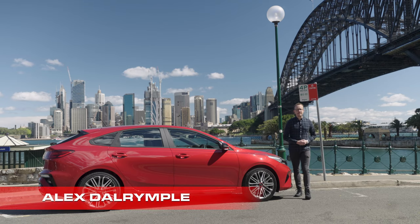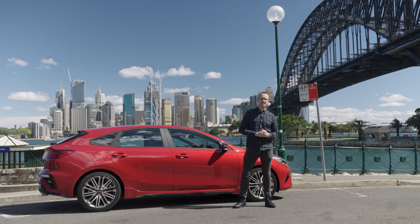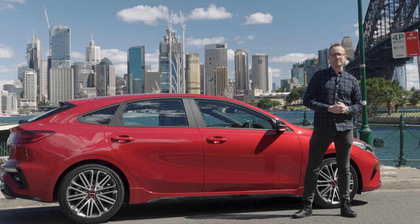When Kia slaps a GT badge on one of their cars, it's not merely just a trim level with some red highlights and pretty wheels — they actually change one of their regular commuter cars into a bit of a performance machine. And one of the best examples of that is this: the Kia Cerato GT.